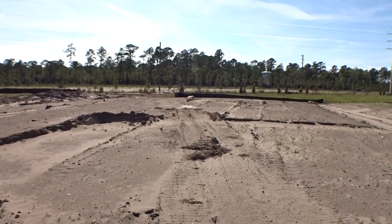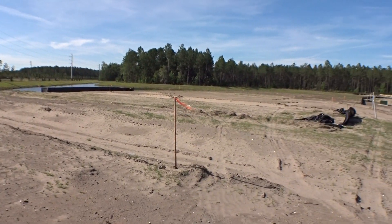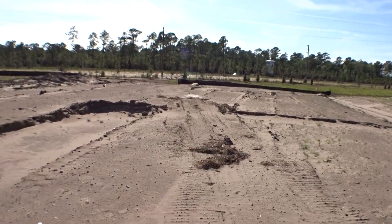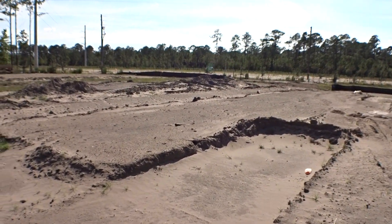They haven't really started on these houses yet. As you can see, this is all dirt out here. They've got some pads built up. This is Lot 21 — this is where the Camden bonus is going to go.